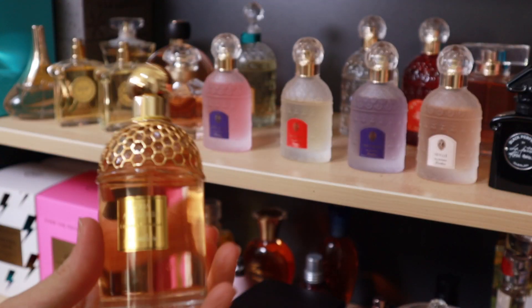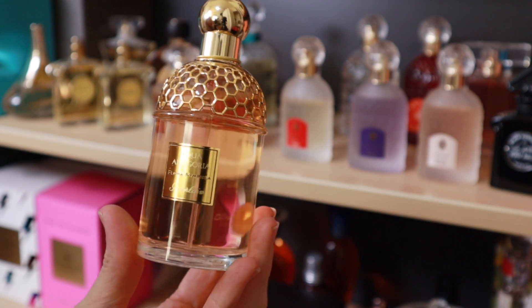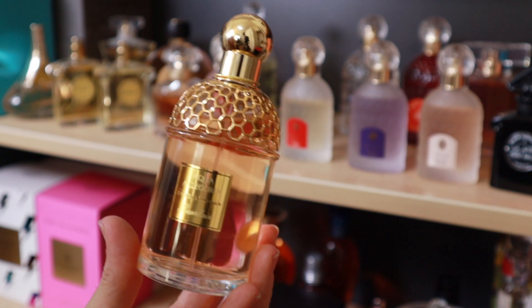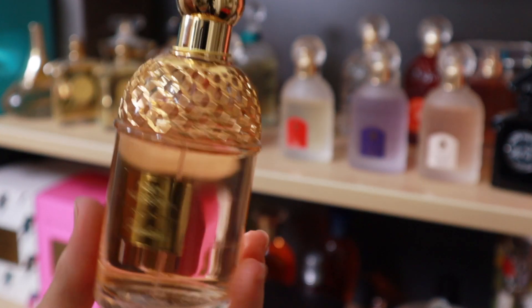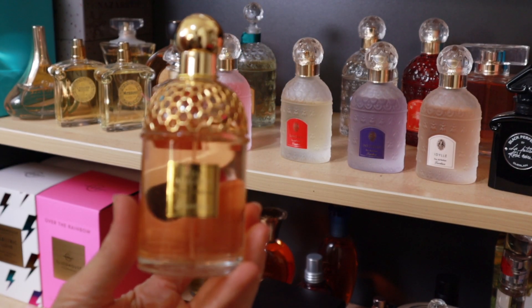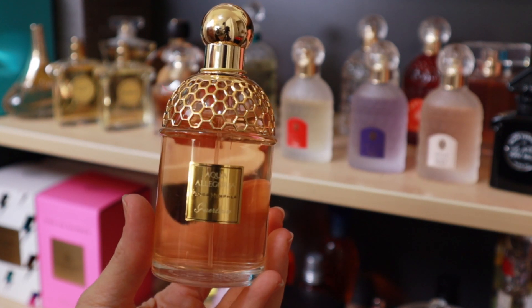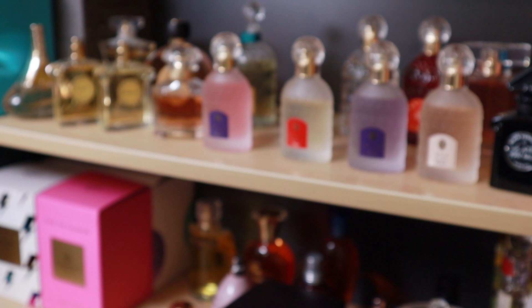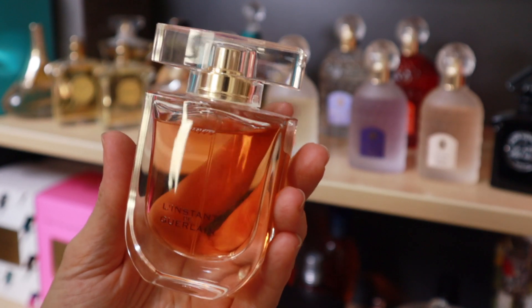This is Flora Nymphaea, which has a prominent honey note. I quite like it out of the bottle but I'm not sure how I feel about it on my skin. I really like the bottle — it's the only one like this that I have. It's discontinued, so I'm going to put it on probation and move it to the front of the collection to see if I actually wear it.